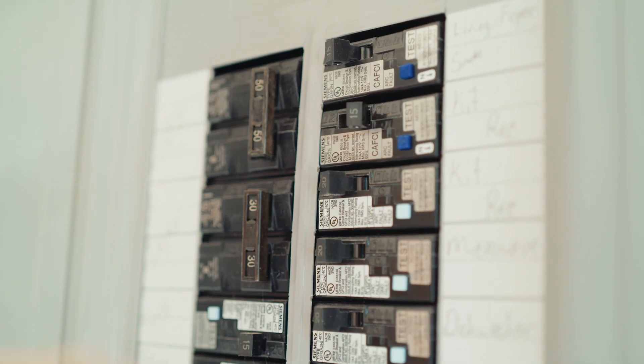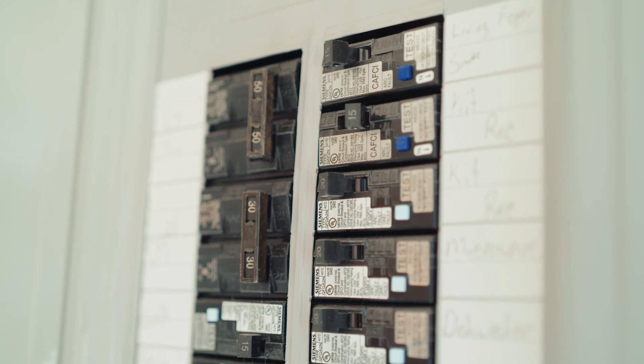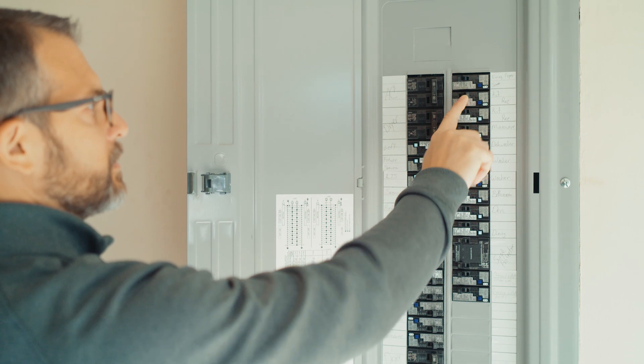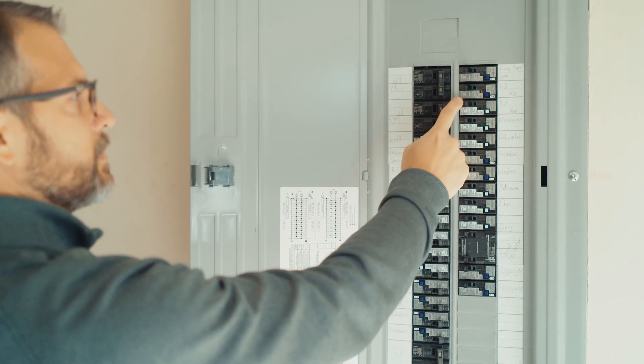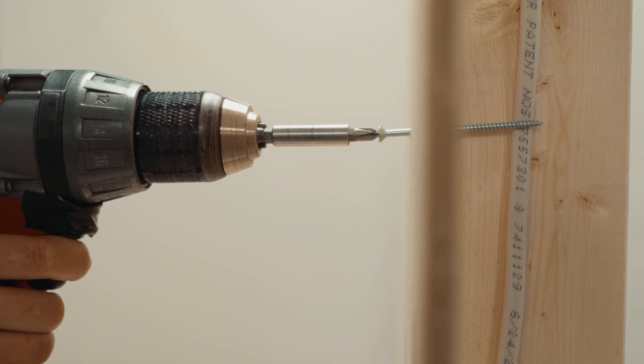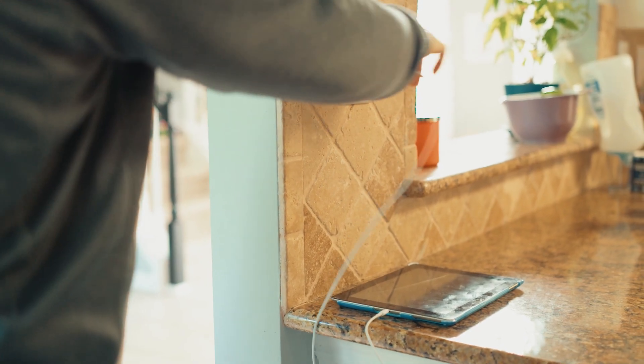With AFCIs, homeowners may experience a phenomenon called nuisance tripping. This happens when the AFCI or circuit breaker trips for an unknown reason. Typically, this tripping is caused by wiring issues or incompatibility with electronic devices.